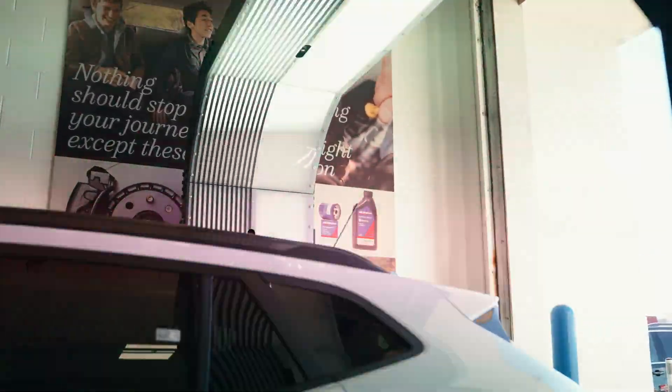Every time you bring your car in for service, you're going to get that inspection report. You'll understand exactly what's going on. The full transparency is what Berger is looking to provide you when you service your car here.